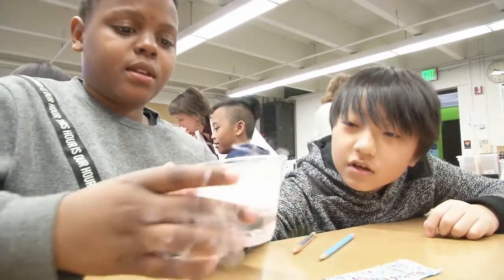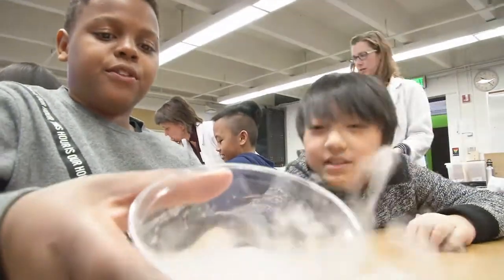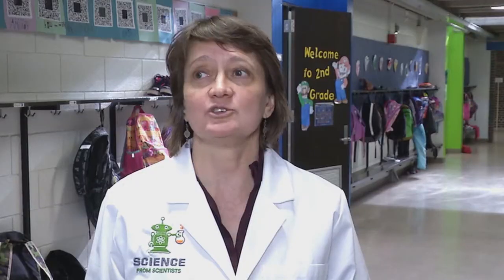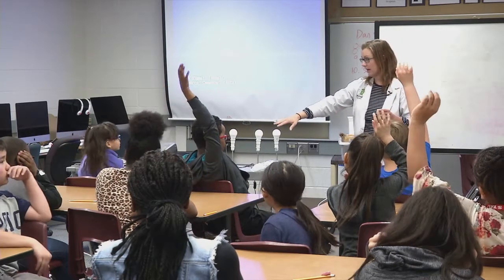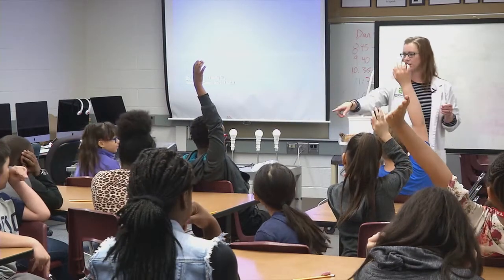Last year in the science MCAs in fifth grade we had a year-over-year gain of twelve points. It's about helping students from all socio-economic backgrounds feel confident and prepared to take science classes in high school and beyond.